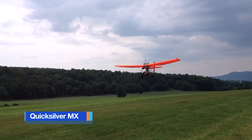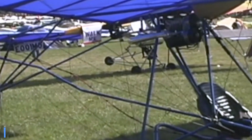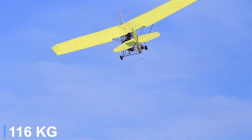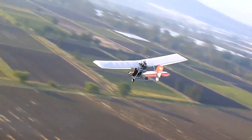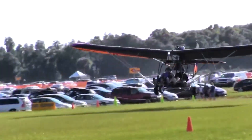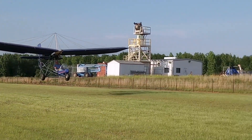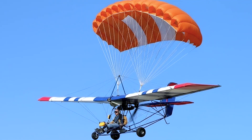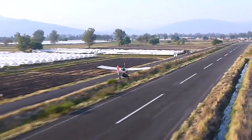The Quicksilver MX is one of the most recognizable ultralights ever built, famous for its open framework, fabric wings, and easy handling. At about 255 pounds empty, it fits neatly into Part 103 regulations, but what makes it truly dependable for modern pilots is the option to equip it with a ballistic parachute system. Mounted above or behind the pilot's seat, the parachute module uses a small rocket to fire the canopy clear of the structure, allowing for rapid deployment even at low altitudes. Once open, the parachute lowers the entire aircraft gently to the ground, transforming what could have been a catastrophic failure into a survivable event.